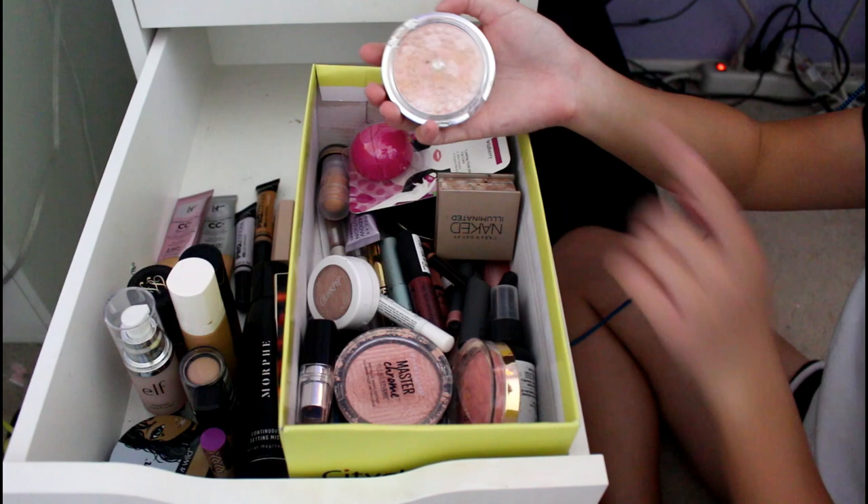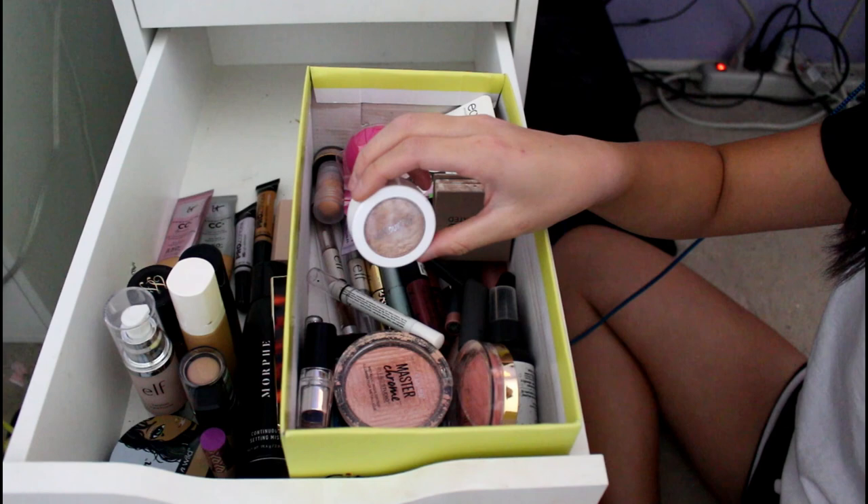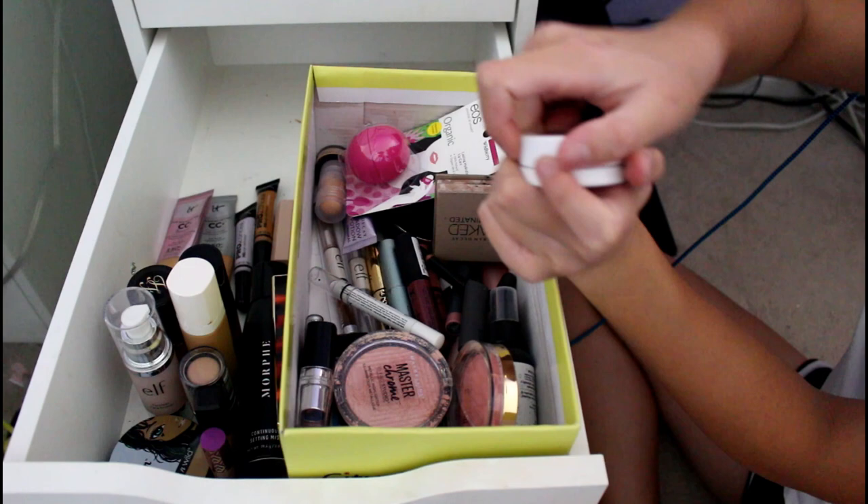This is my Physician's Formula Mineral Glow Pearls in Translucent Pearl — I got it because of Mel Joy. It's good for a natural look and it comes with a brush and mirror so it's great on the go. This is my ColourPop Super Shock Cheek in Flexitarian. This is so intense and it stays on all day, so it's really great. Kathleen Lights uses this — it's so good.